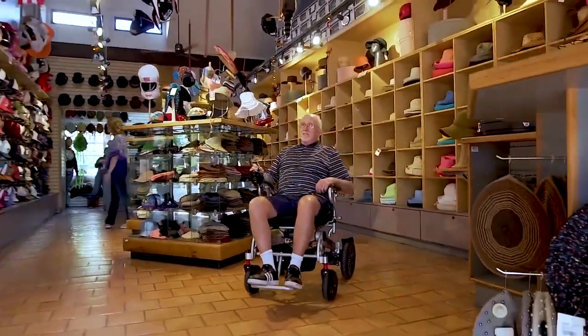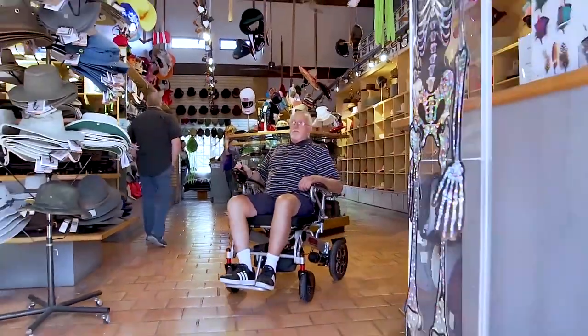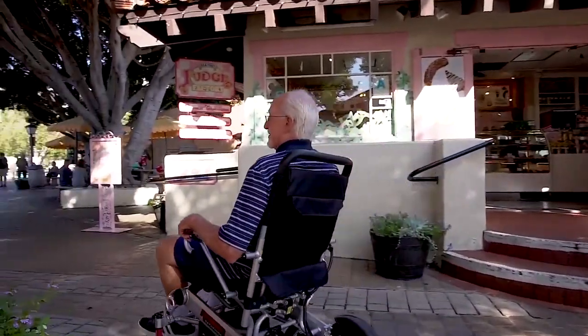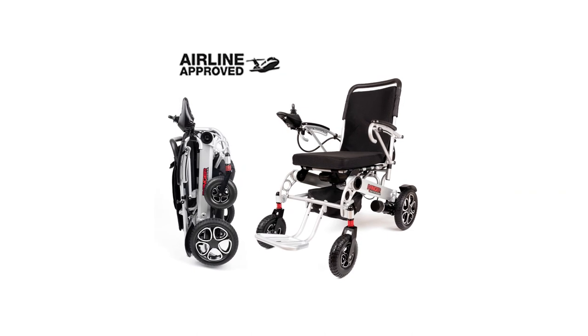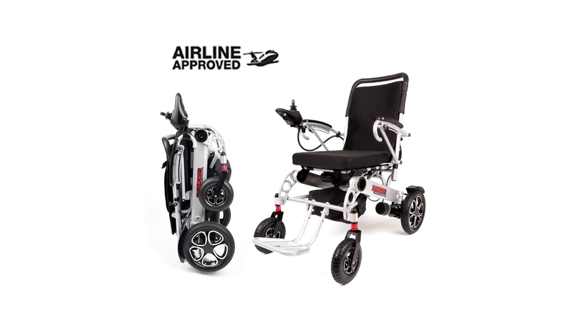A fully-charged battery will take you about 13 miles of distance, so make sure to pack some essentials in the under-the-seat storage. Moreover, the washable backrest and seat cushion are easy to remove.